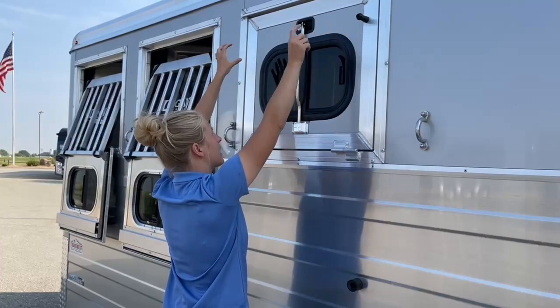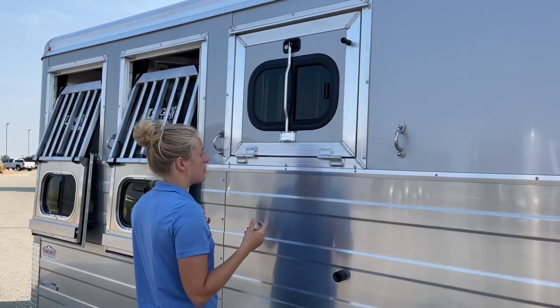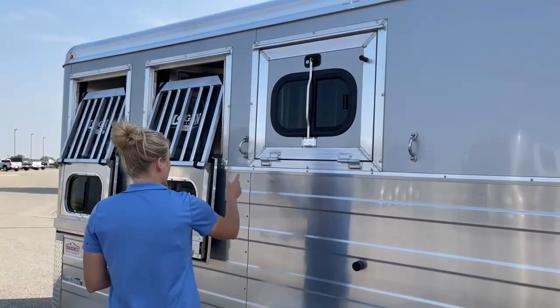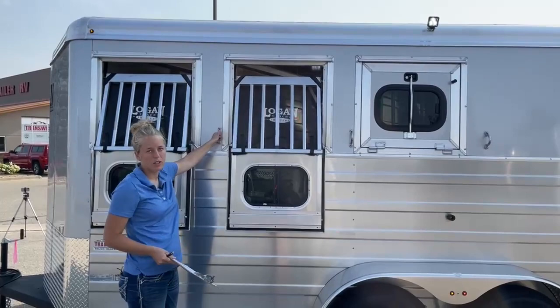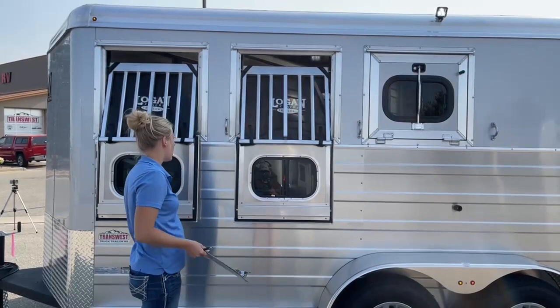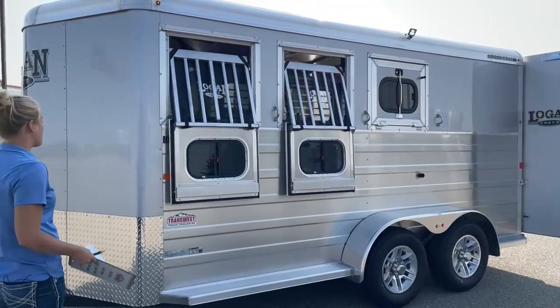These are nice framed-in windows — you don't have to worry about those piano hinges like the factory drop-ins. Those piano hinges over time get a lot of gunk and grime built up in them and eventually won't move quite like they used to. We eliminate that problem with these framed-in drop-down windows. There are tie rings on each one — and these tie rings are actually designed to break if a horse pulls really hard back from your trailer, as a safety feature to protect your horses. They're not expensive to replace. We've also got running boards on the exterior, which makes it a lot easier if you're short and need to crawl up to unclip a horse.